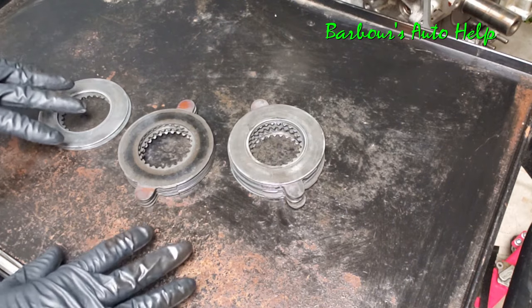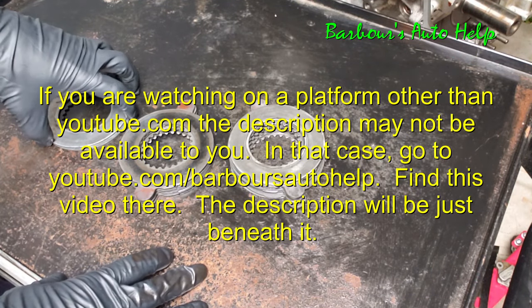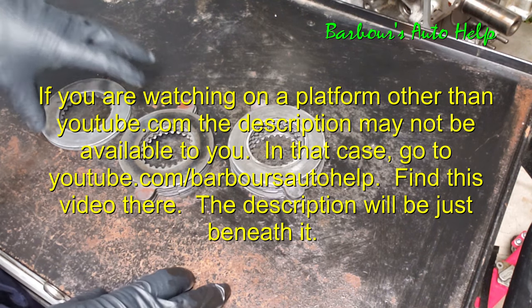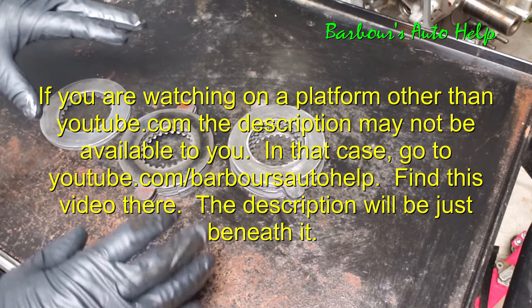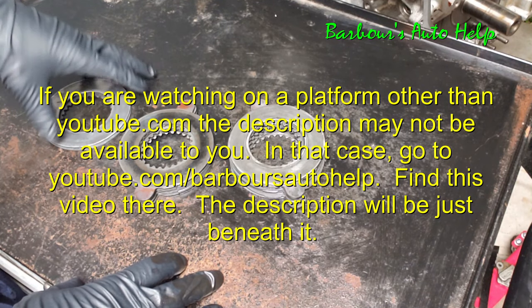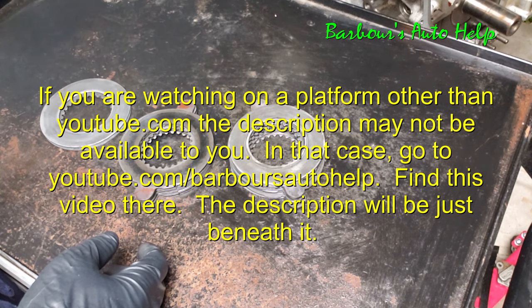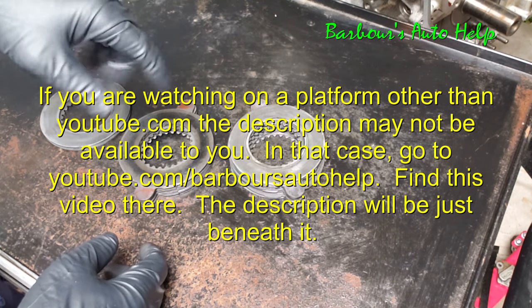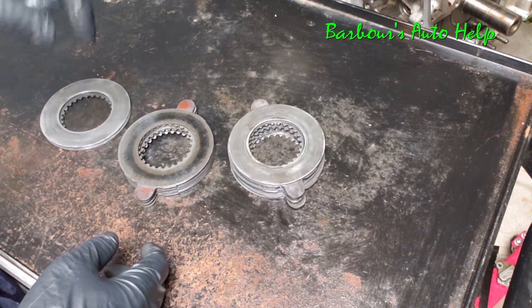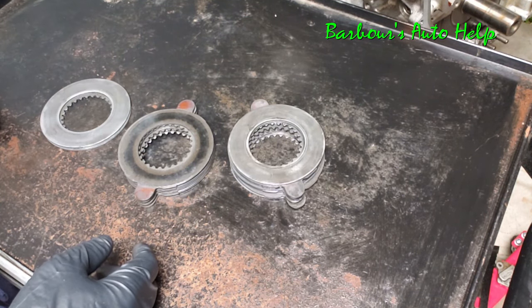Well guys, that is it. I sincerely hope that this information helps somebody. This isn't my typical how-to video, this is more of an informational video, but there's a lot of good information here that hopefully will help a bunch of people. Please read the entire description below this video before you apply this knowledge — I may need to clarify some things, and there's a disclaimer at the very end. Please like and subscribe. Thanks again guys.